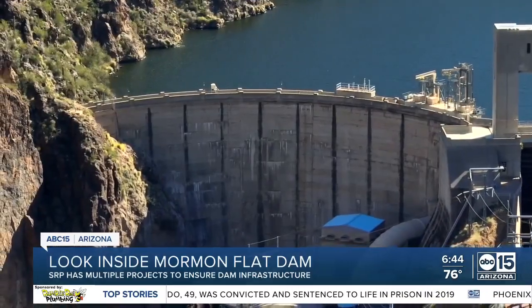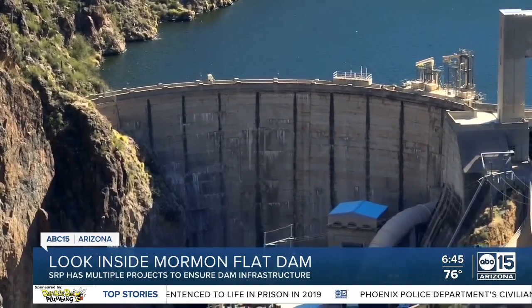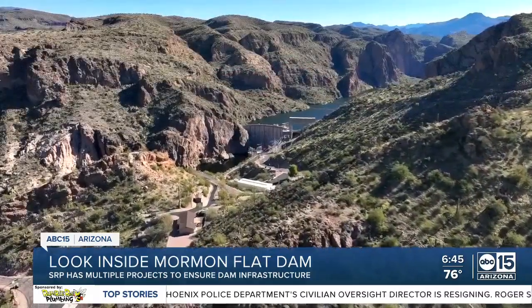Not only is this a short-term fix to help integrate renewables and address the challenges associated with them, but SRP also expects this to be a long-term solution for Arizona and the Valley. For Impact Earth, I'm meteorologist Jorge Torres with ABC 15 Arizona.